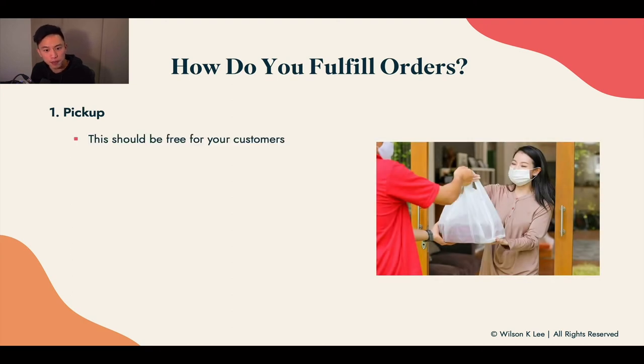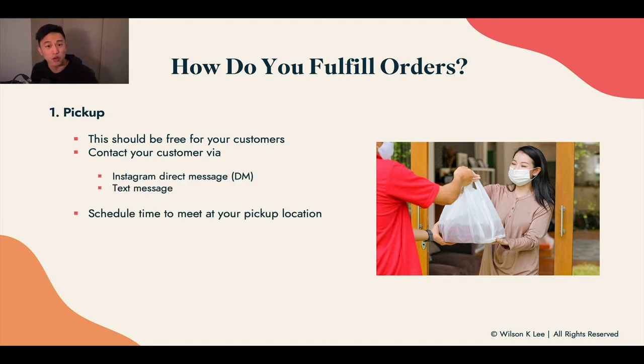For pickups, it should be completely free for your customers. Contact your customers through direct message, text, or email to tell them exactly when their orders are ready. Also schedule a time to meet at your pickup location — a key point here is to be super strict with the times that work for you.